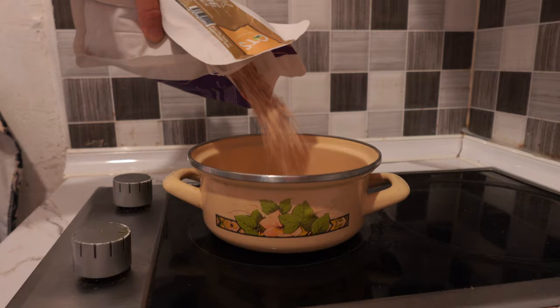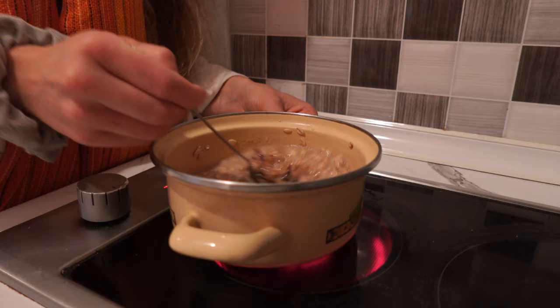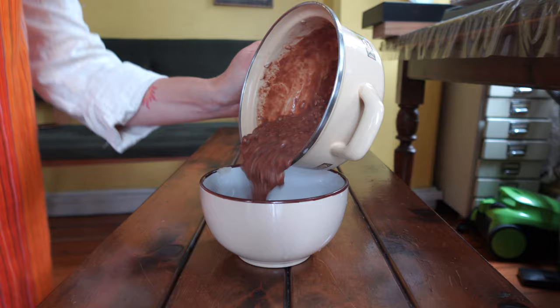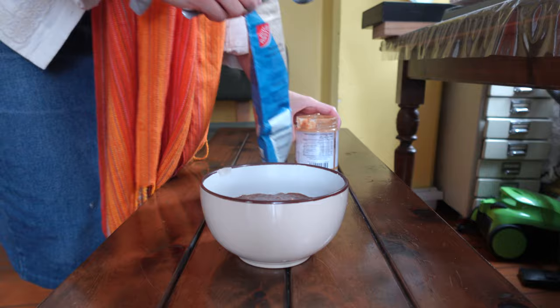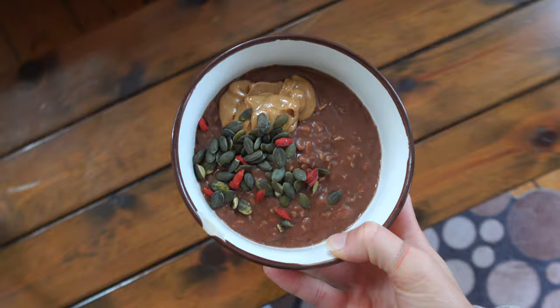Although oatmeal is not my favorite type of breakfast, there are a lot of positives to it — it's easy to make and easy to carry along anywhere you go. To make this one taste delicious, I added a whole mashed banana, a big chunk of chocolate, and lots of cinnamon. It's a texture thing for me; I make it runny enough so it's easy to get down, then add peanut butter, seeds, and goji berries on top.